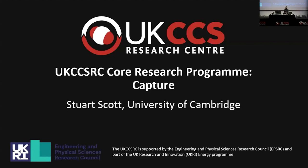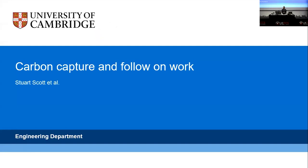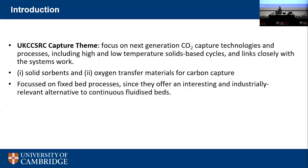The third speaker introduces work from the UK CCSRC core programme, which follows on from the earlier discussion of MOFs and PSA. The work covered solid sorbents — either for CO2 absorption or as oxygen transfer materials for oxy-fuel combustion via chemical looping — with a particular focus on fixed bed processes rather than the more conventional fluidized bed approach.